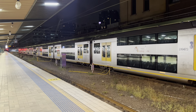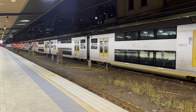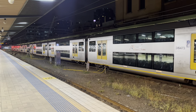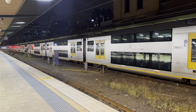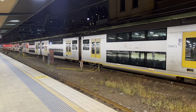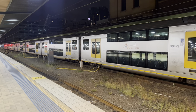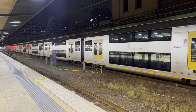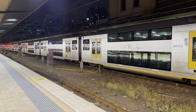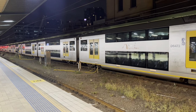Over on platform one we have Waratah set A73, which has been sitting here since Saturday afternoon. This is the Waratah that was pretty much tangled up — literally — in the incident at Panania on Friday just gone. Overhead wiring had damaged the driver's windscreen on D6373 at the other end.